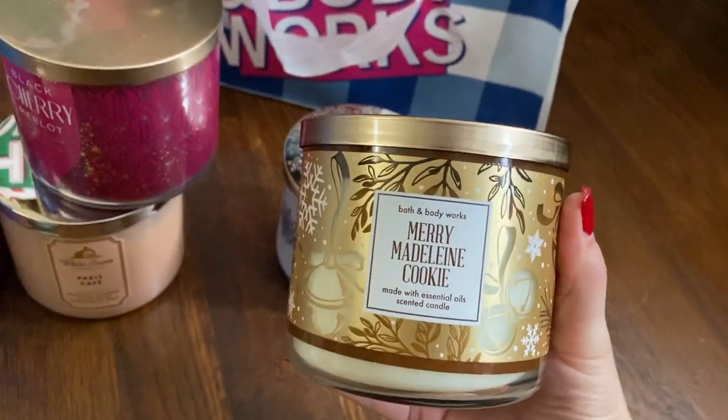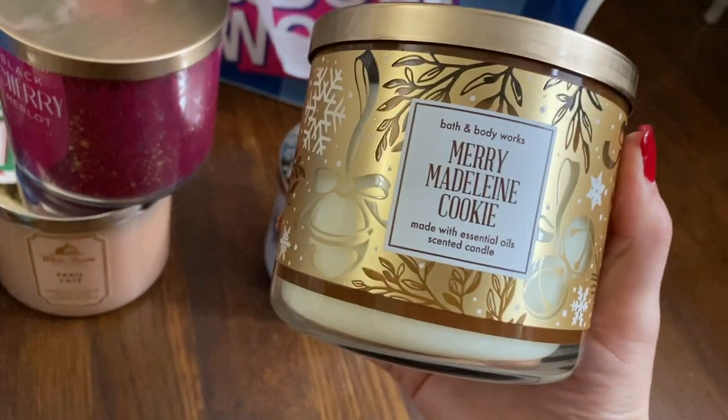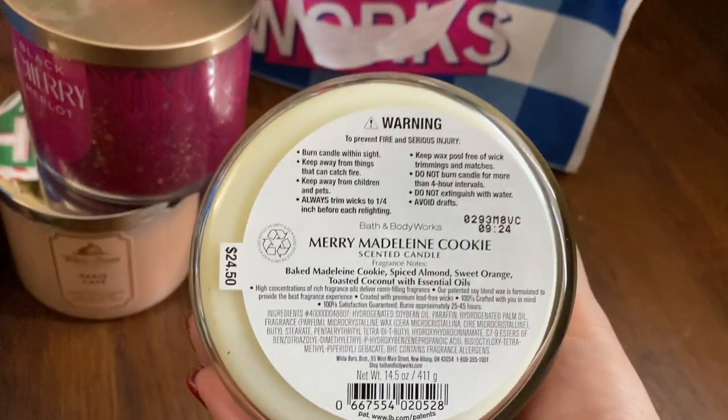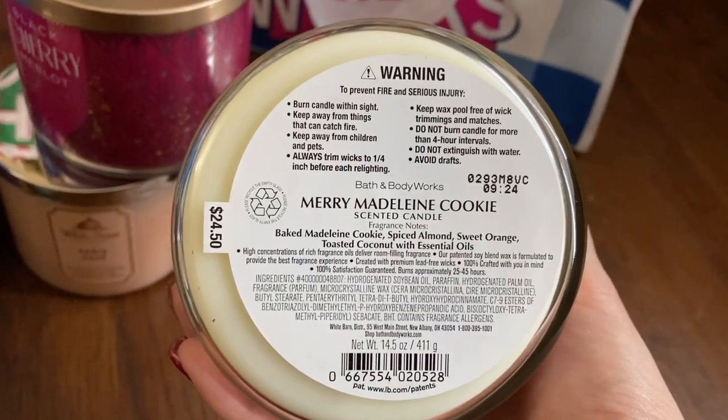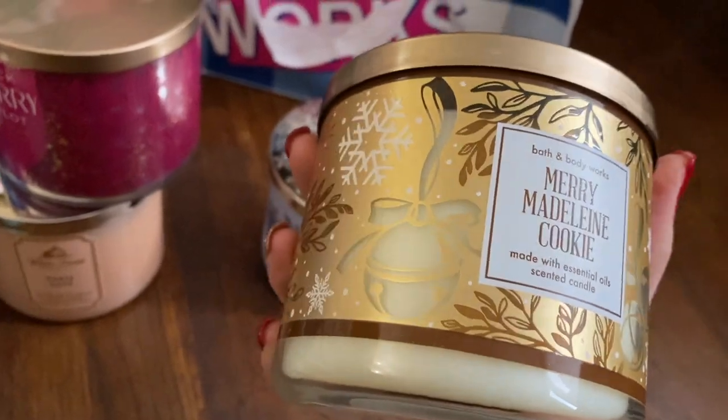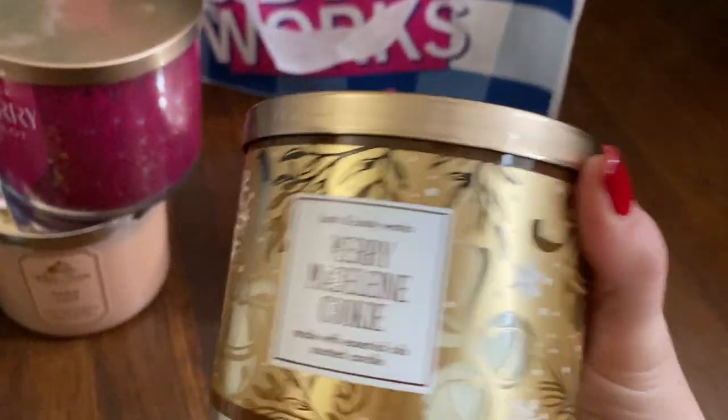I had gotten one of these during the Black Friday sale too — smells so good. Mary Madeleine Cookie. Notes: Madeleine Cookie, Spiced Almond, Sweet Orange, Toasted Coconut. It smells like an orange cake with a little bit of almond — delicious. And it has a pretty good throw.